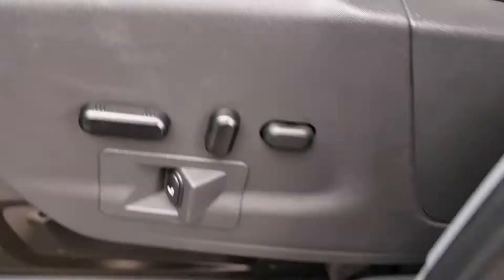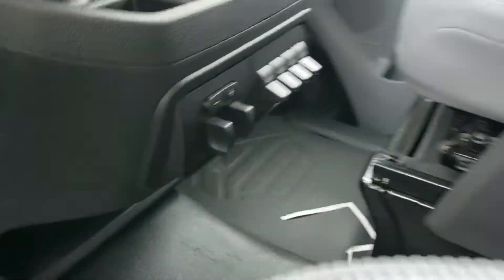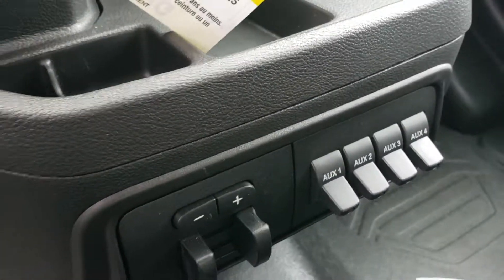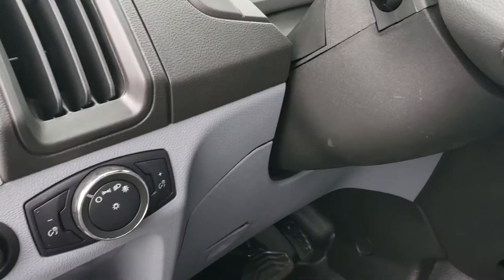It does have the leather seats. It does have power, and it does have heated on the driver's side. It does have a trailer brake controller. Upfitter switches — it does have sync.